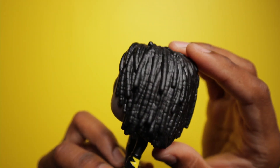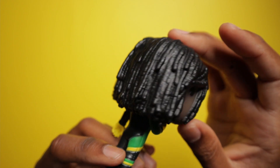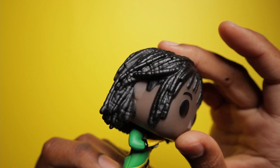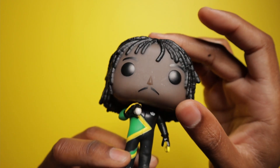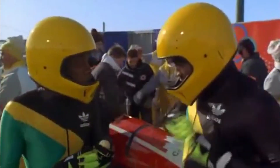Funko did such an awesome job too. Sanka is so accurately depicted with the colors of his suit, his hairstyle called locks, and more importantly, his lucky egg, which of course he kissed every time before a race.